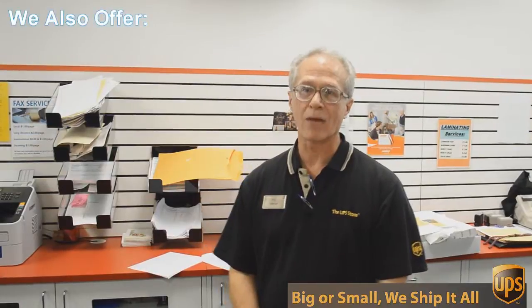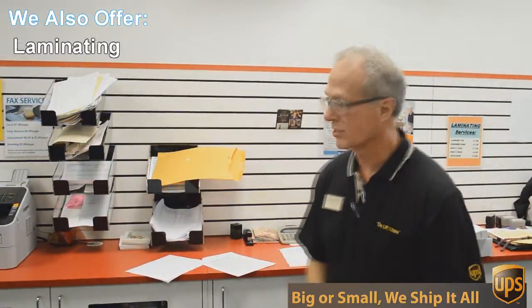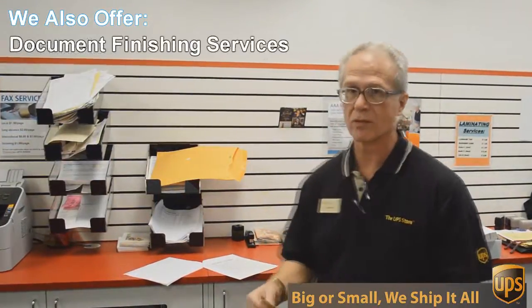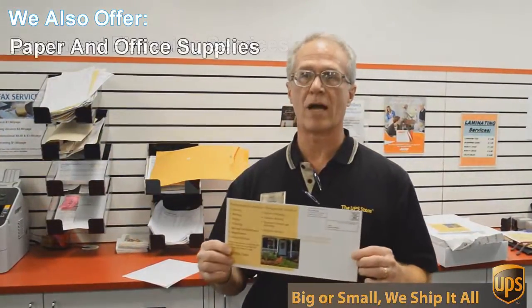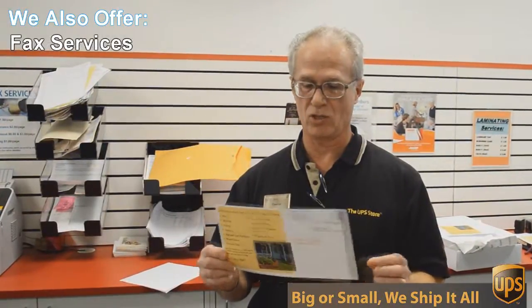One of those things is copying and printing. We do black and white and color copies and printing. An example of that would be this flyer here that we're doing today. This is a double-sided, 6 by 12 inch flyer.